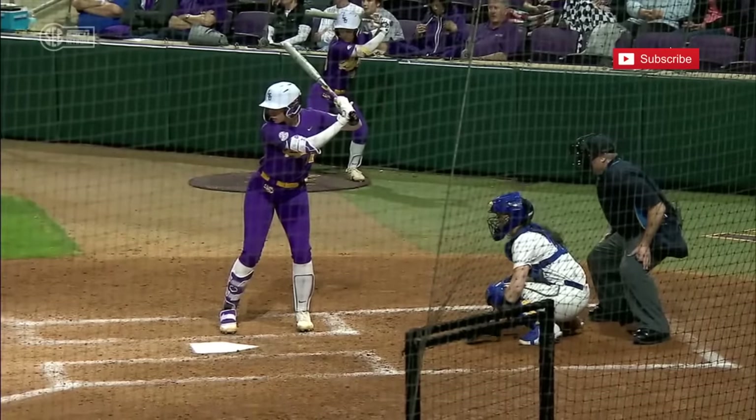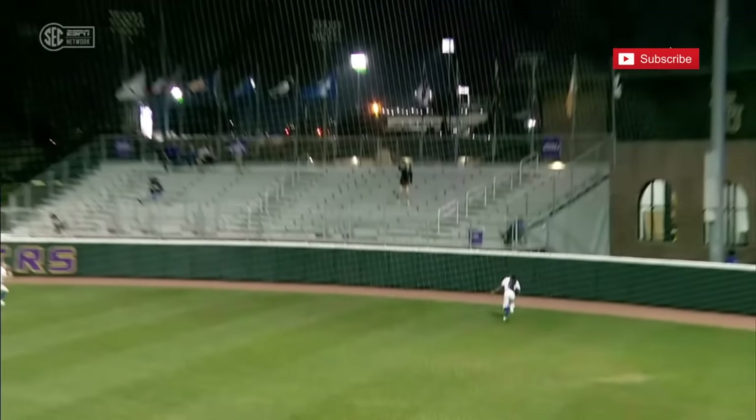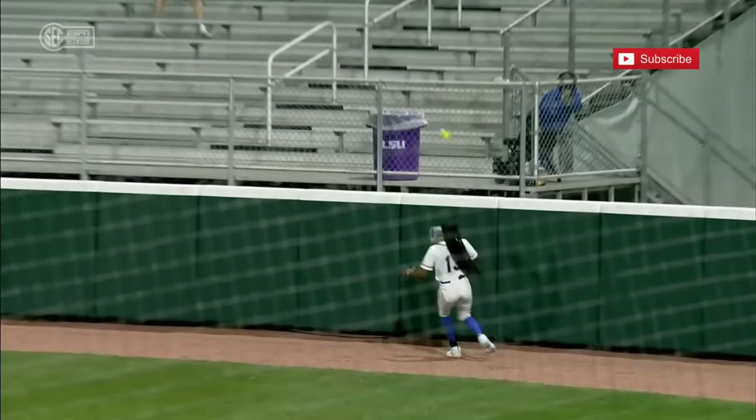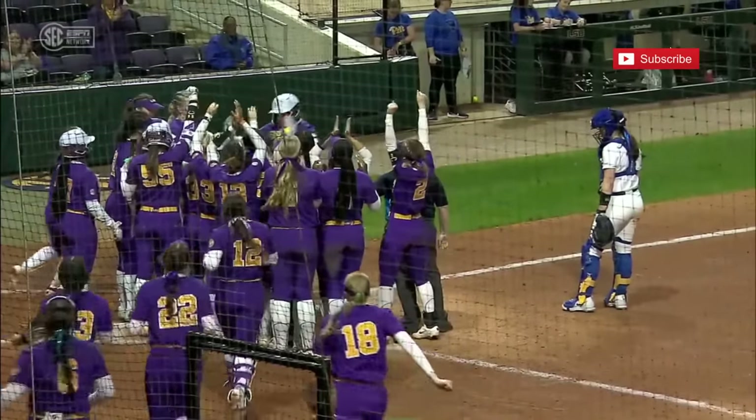Such a valuable part of this team. When it explodes off the bat, it's a no-doubter. That was a second-row deposit position.